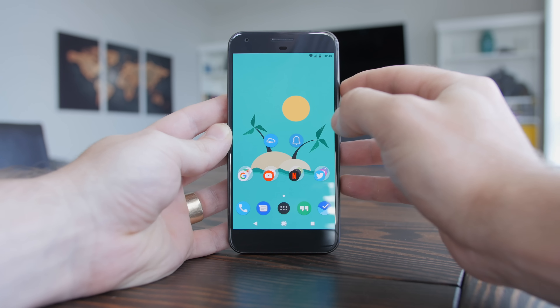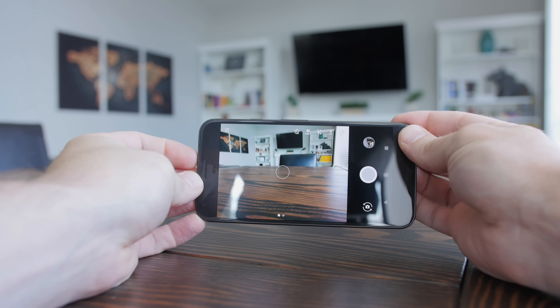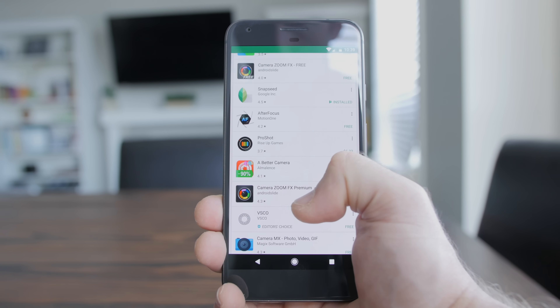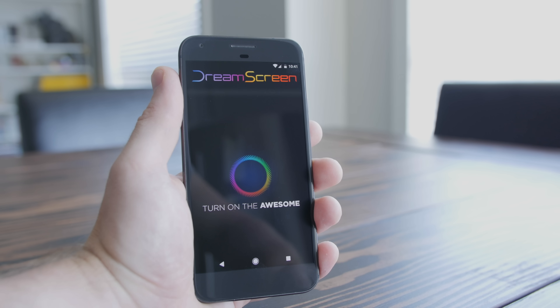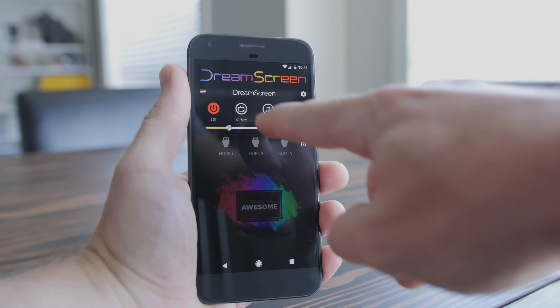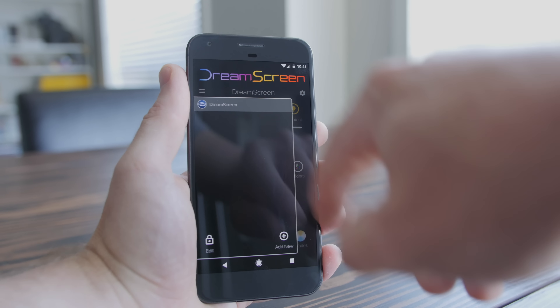The camera app — I prefer using the stock default camera app on any given phone, but if I need manual controls on a phone that doesn't have any, I'll download whatever the top manual camera control app on the Play Store is at the time. I've still got the DreamScreen app, but I don't use it much because I watch content through my smart TV apps. I just keep the ambient light setting on and leave it like that.